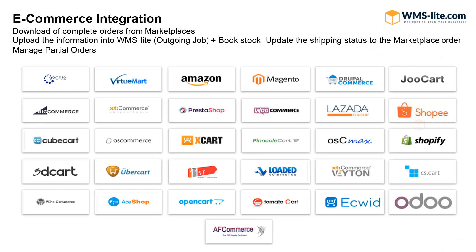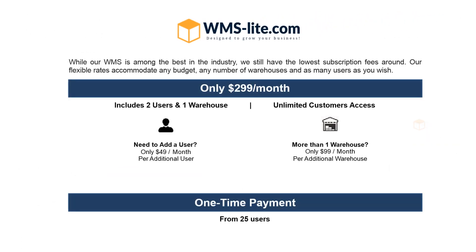More than 25 e-commerce integrations are available. The system can automatically download complete orders from customers and create an outgoing job into WMS Lite software, and update the shipping status for each individual order to the marketplace.